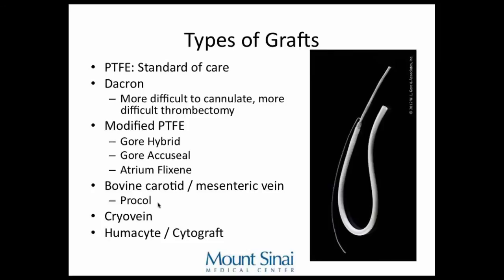If a patient has infection after infection from grafts, you can use less prosthetic material — bovine carotid or mesenteric vein. Procol is bovine mesenteric vein used to make a graft. Cryovein, from Cryolife, uses cadaver veins that are treated to remove ABO and immunogenic material, creating essentially a collagen tube. These may not work great, but if you had to reconstruct a graft in the middle of an infection, a cadaver femoral vein might work.